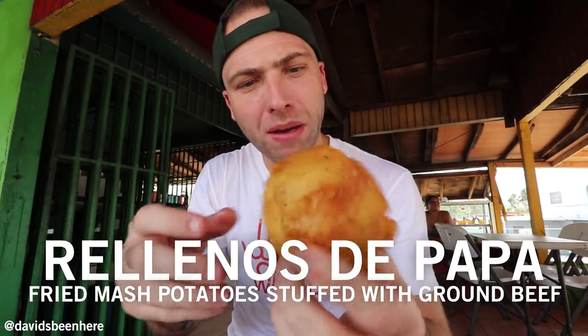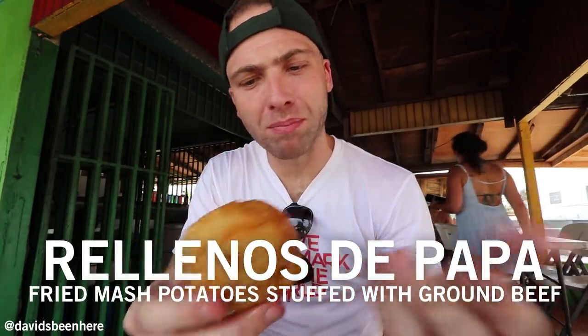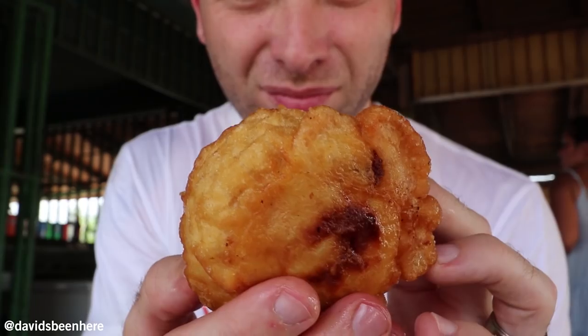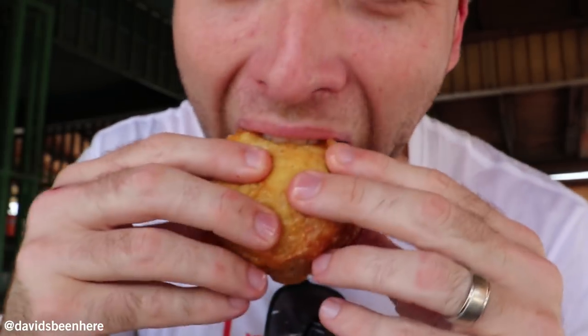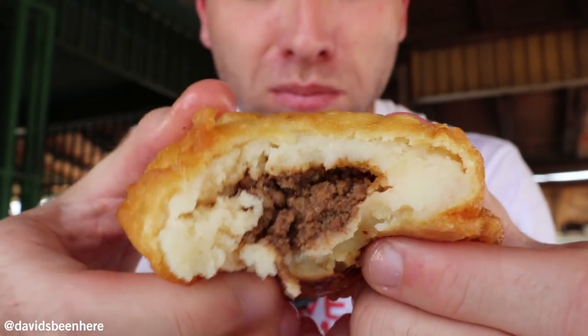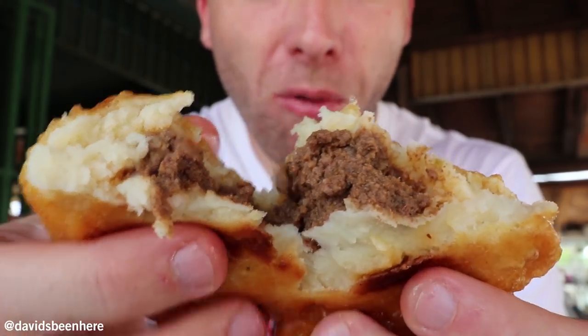And this one is a relleno de papas — a potato stuffed with meat, fried. As you can see my hands are full of grease. Here you can see all the mashed potato and the meat. It's pretty good — if you've never had mashed potato with minced meat together, it's almost the same thing but fried. The pionono was amazing though, just so sweet — I think I needed this at this point in the day, after five different dishes.